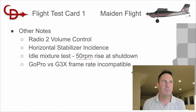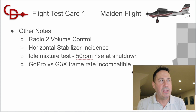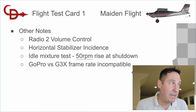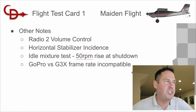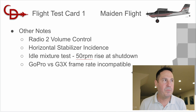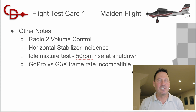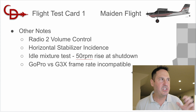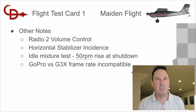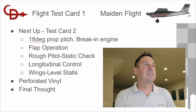The idle mixture test: on all my previous engine runs I've been trying to dial this in. You're looking for a 50 RPM rise when you slowly pull the mixture to idle cut-off at idle — about 30 to 50 RPM rise. I finally dialed that in, so I was really happy about that. Also, the GoPro versus G3X frame rate is incompatible — I wasn't wearing the GoPro just for the video, I'm recording it so I can watch things in real time. I want to figure out the G3X frame rate and program my GoPro to be more compatible.